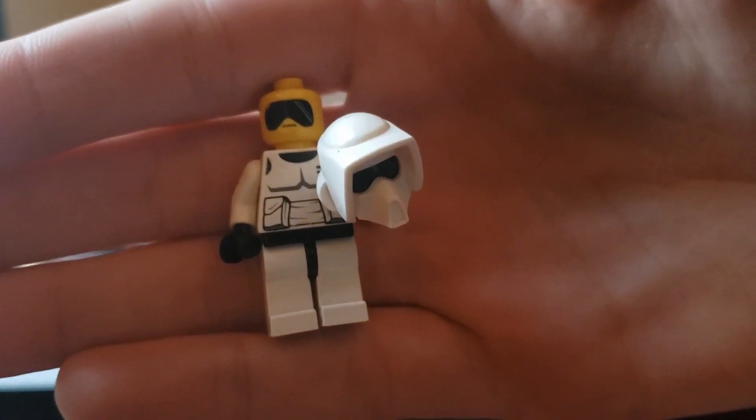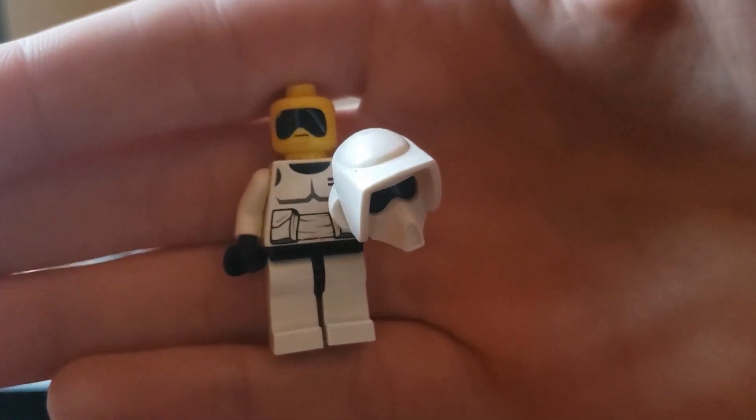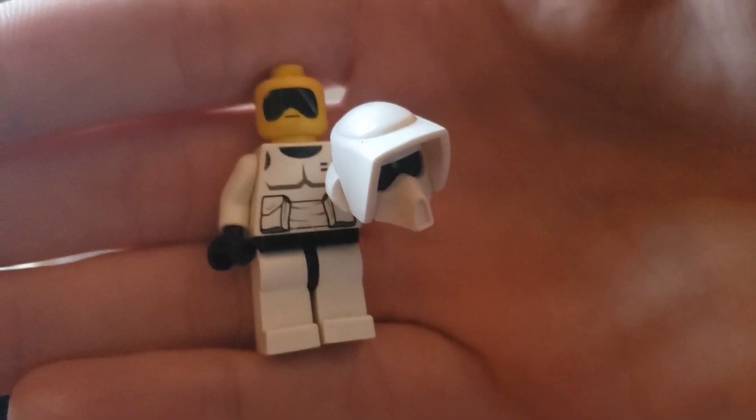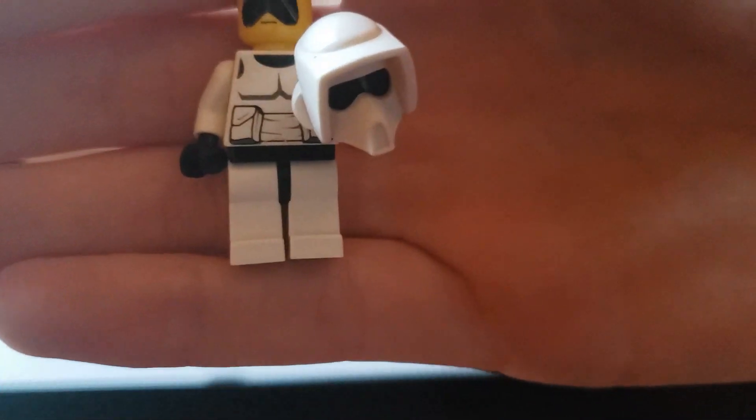This is the first version of the Scout Trooper with the sunglasses. And I think this is the first LEGO Star Wars set I ever got. So he's really, really special to me.